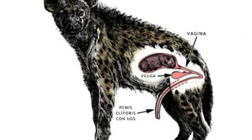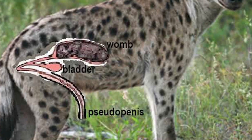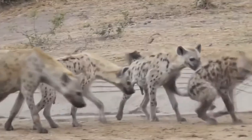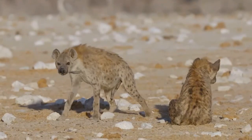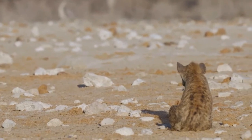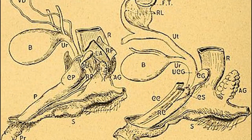The female hyena's reproductive system is extremely masculinized, with the clitoris creating a long, narrow tube that extends from the body and mimics the look of a penis. This gives the female hyena the impression of having a penis. It is difficult to tell male hyenas from female hyenas only by looking at them, because of the pseudopenis, which is generated from an enlarged clitoris and fused labia.